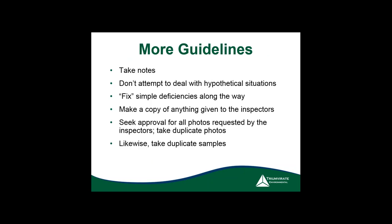Some important guidelines: take good notes — that's the key because it helps you prepare for the letter and what to correct. Don't deal with hypotheticals. If they say 'if you had this, would process safety management kick in' — don't go there; deal only with facts. Fix issues, make copies of everything.